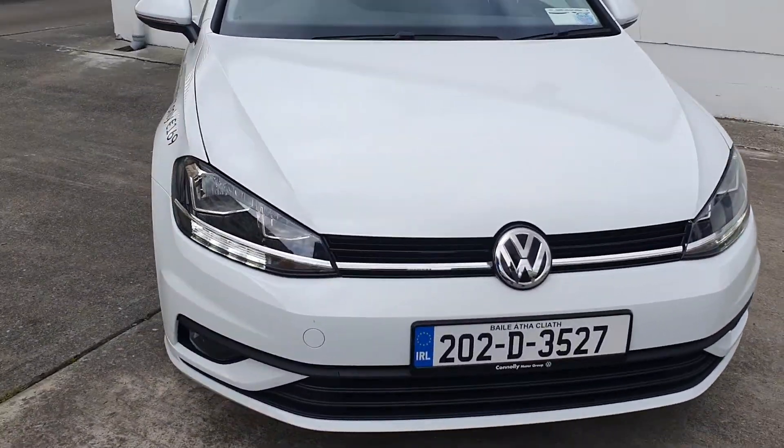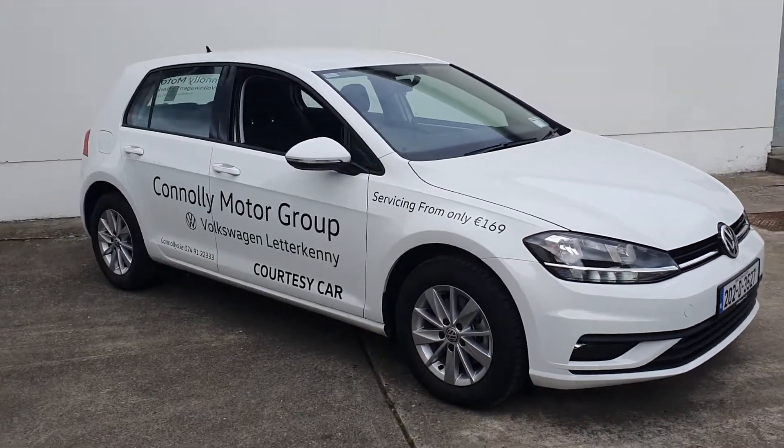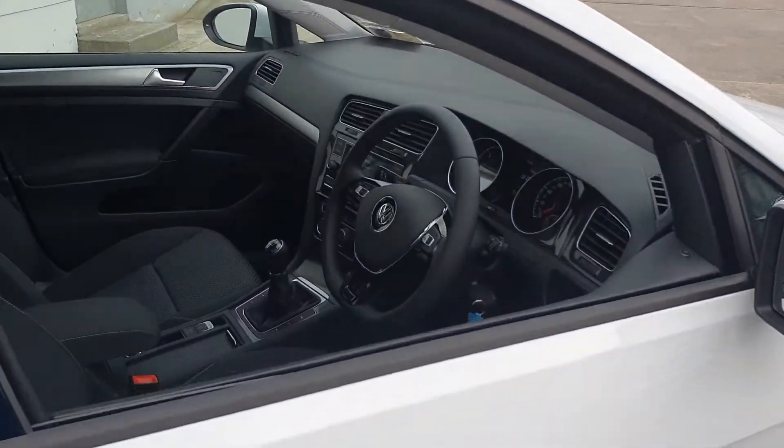This car is available with Volkswagen Bank Finance, both PCP and hire purchase at very keen rates. We also have free national recovery and trade-ins are accepted.